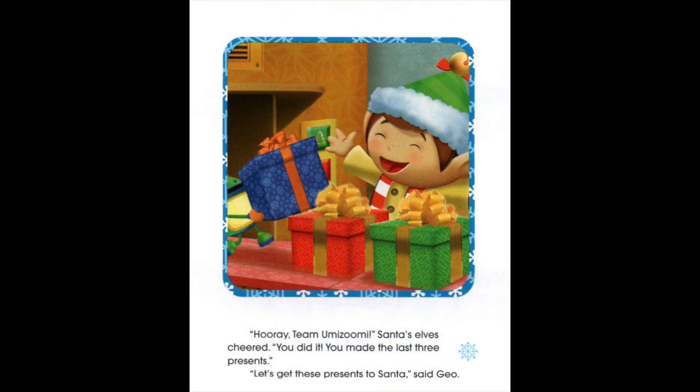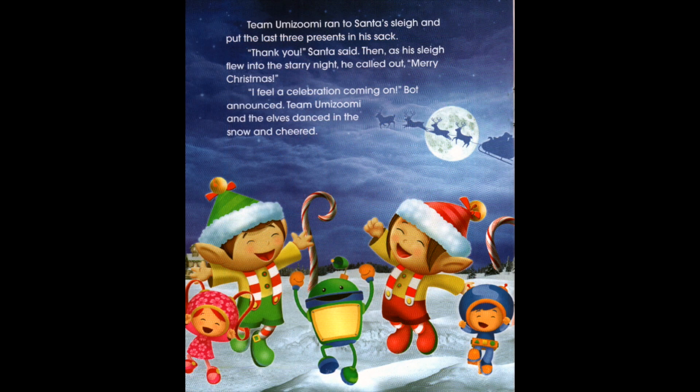'Hooray, Team Umizoomi!' Santa's elves cheered. 'You did it! You made the last three presents.' 'Let's get these presents to Santa,' said Gio. Team Umizoomi ran to Santa's sleigh and put the last three presents in his sack. 'Thank you,' Santa said. Then as his sleigh flew into the starry night, he called out, 'Merry Christmas.' 'I feel a celebration coming on,' Bot announced. Team Umizoomi and the elves danced in the snow and cheered.